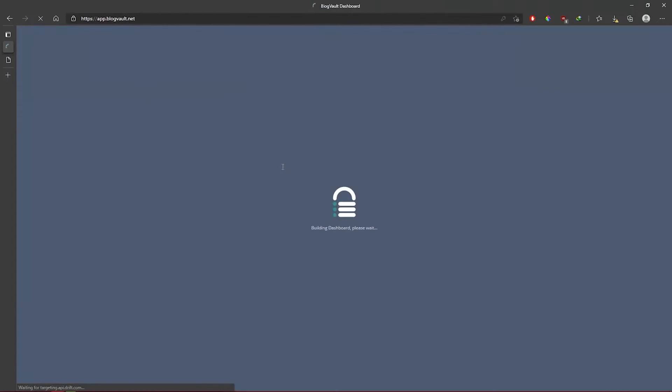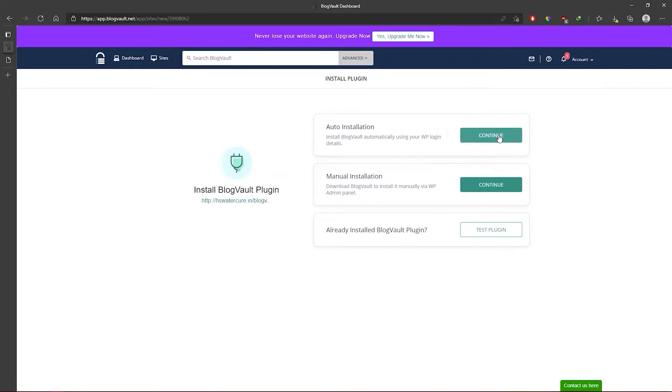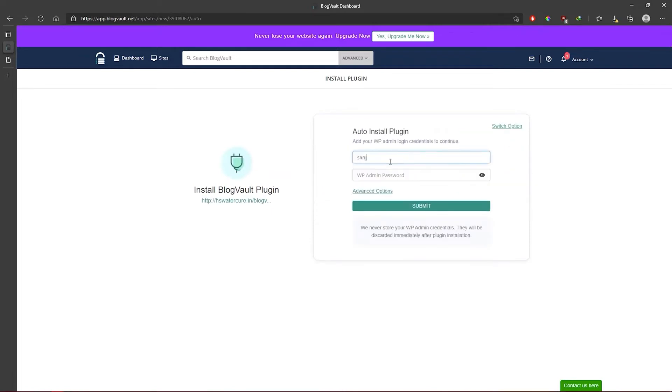Number one, create an account on BlogVault and click on 'Add New Site.' Number two, enter your website URL. Number three, choose automatic installation and enter your WP admin credentials.